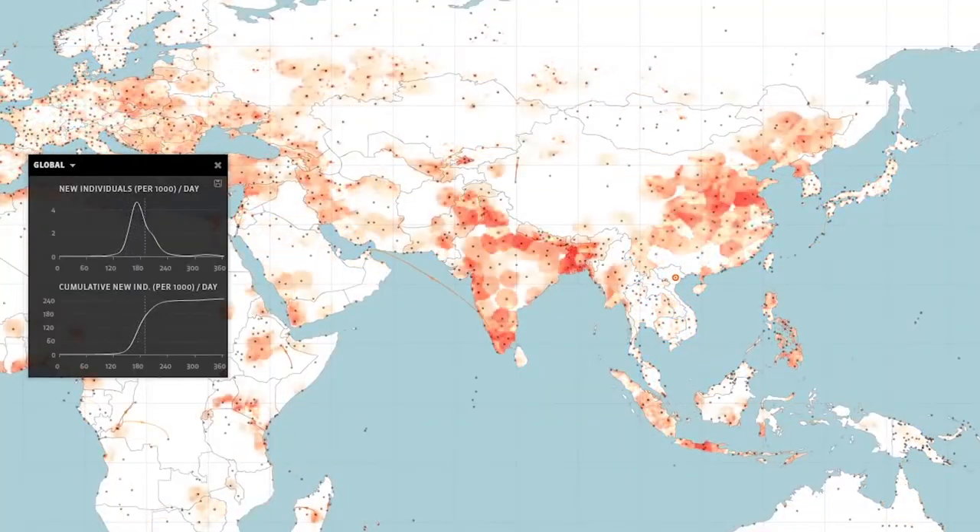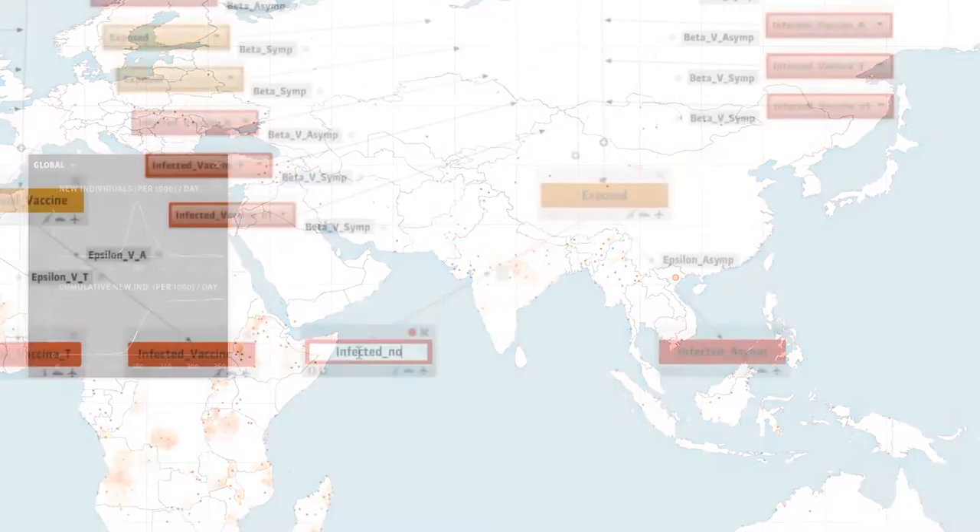One of the examples is we were helping the Defense Department figure out how to respond to the Ebola outbreak in Africa. One of the things they were looking at: where do we place field hospitals? You want to know where the disease is spreading.